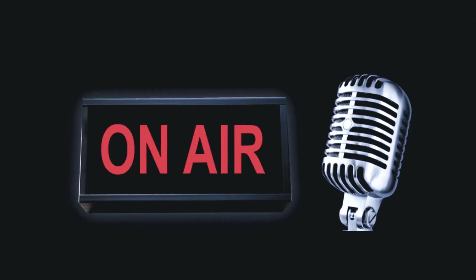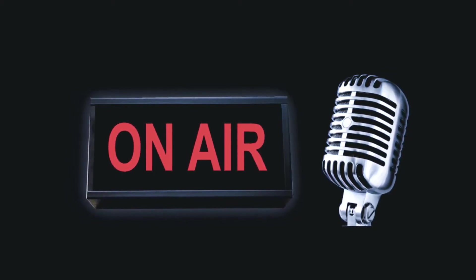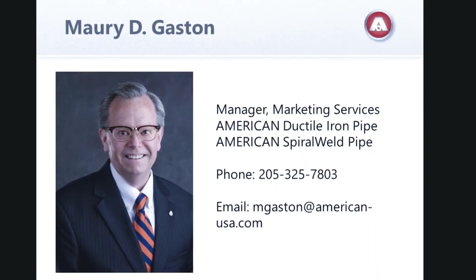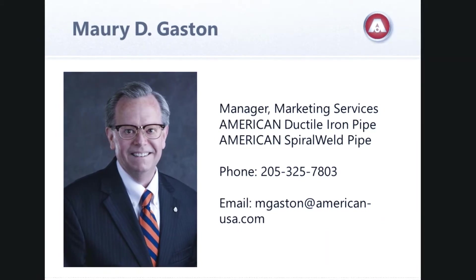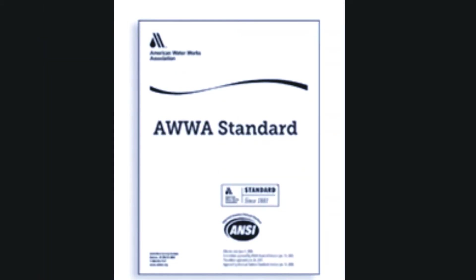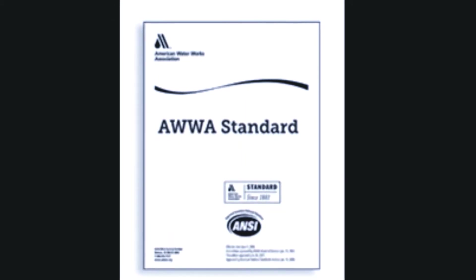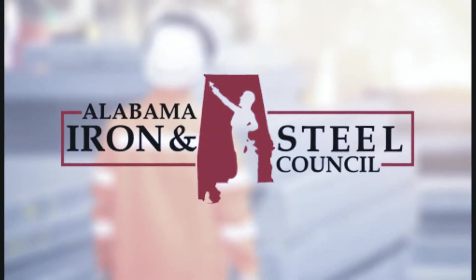Good morning and welcome back to Water Talk. I am your host Todd Schnick, joined by a good friend of mine, Maury Gaston. He is the Manager of Marketing Services for American Ductile Iron Pipe and American Spiral Weld Pipe. He's also the Vice Chair of American Water Works Association A21 committee that develops standards for all ductile iron products. He's also the Chairman of the Alabama Iron and Steel Council, which is part of Manufacture Alabama.